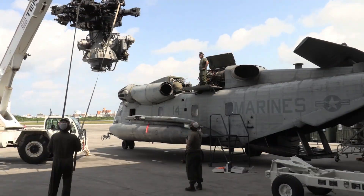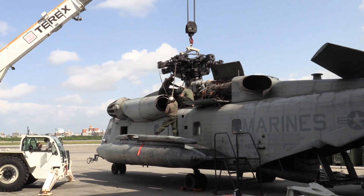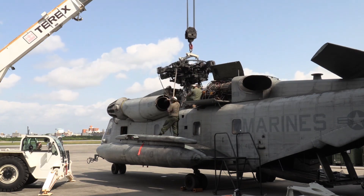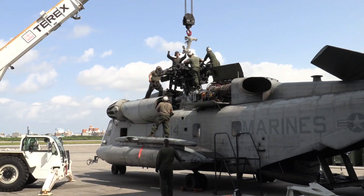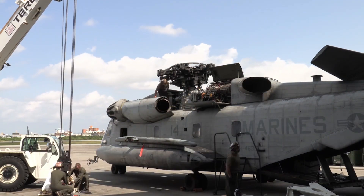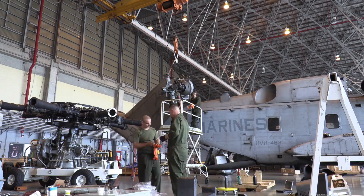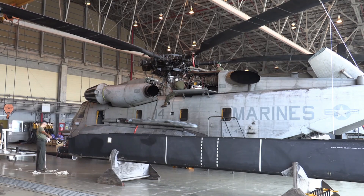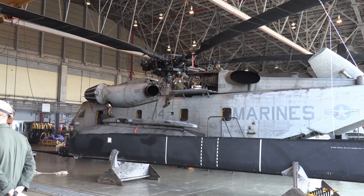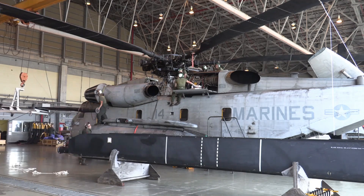Engine and performance. The CH-53E Super Stallion uses three General Electric T64-GE-416 turboshaft engines, with each engine producing 4,380 shaft horsepower, a maximum speed of 315 kilometers per hour, an operational range of 1,000 kilometers, and a service altitude of 5,640 meters.